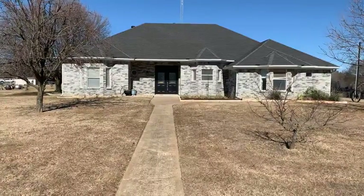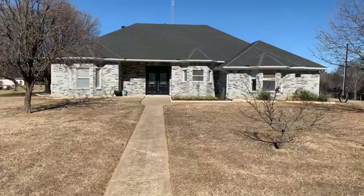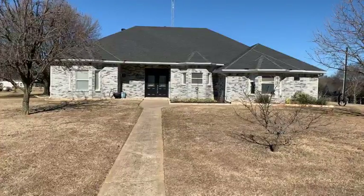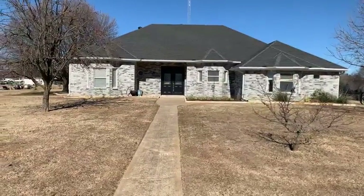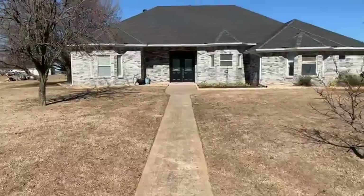It just went on MLS recently, and now it is available for sale. So if you're interested in this property, please contact your local realtor to schedule a showing. We're going to give you a quick tour of the property so I can show you the layout as well as the work that we did to renovate it.